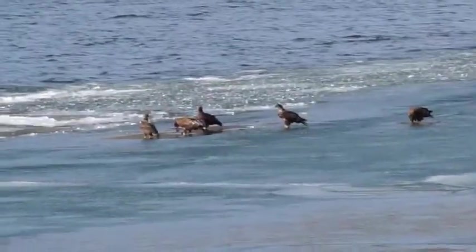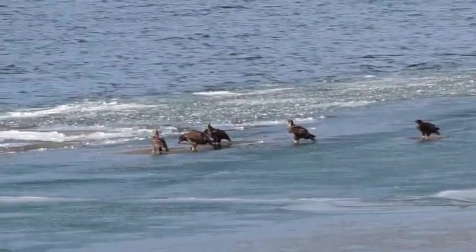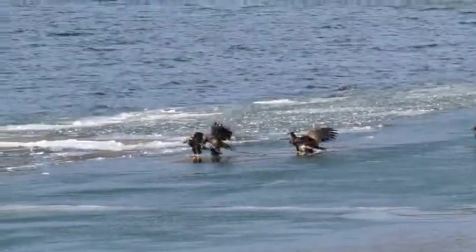Visitors to the area can expect to find wildlife as well. Eagles and other birds of prey can be found fishing in Banks Lake, while deer and other mammals may be grazing in the fields that sit at the bottom of Steamboat Rock.